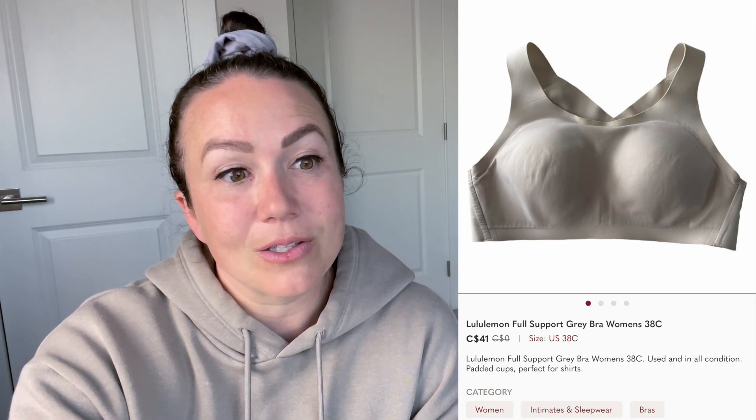Next up is a Lululemon full support gray bra in a size 38C - it sold for $41, which is a fantastic sale. I don't tend to grab a lot of Lululemon bras because my cost of goods is so high. My Value Village marks these bras anywhere from $13.99 up to $21.99 - they are crazy with their pricing. I don't find them often, but this one I found on a good deal and made a pretty good profit.